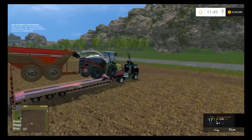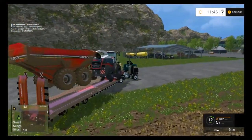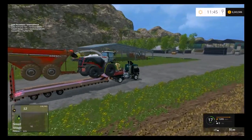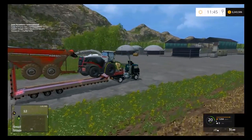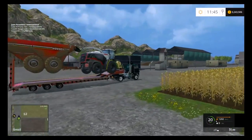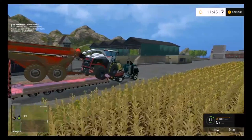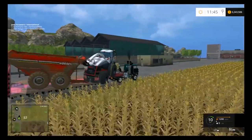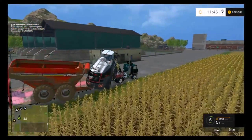We've got the International Transtar — the nice one — and our flatbed equipment trailer, trying to take the Class Jaguar and the Chaser Wagon down to field four. It was a little bit too long of a rig to fit on this trailer. It's pretty ridiculous. And now it's tipping over and falling off too. I think we're going to have to stop and fix that.